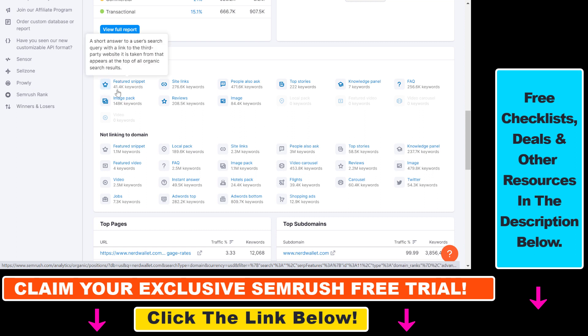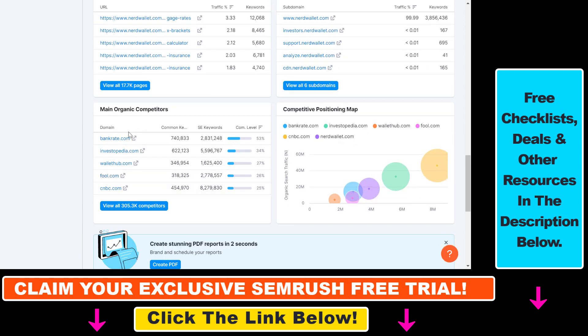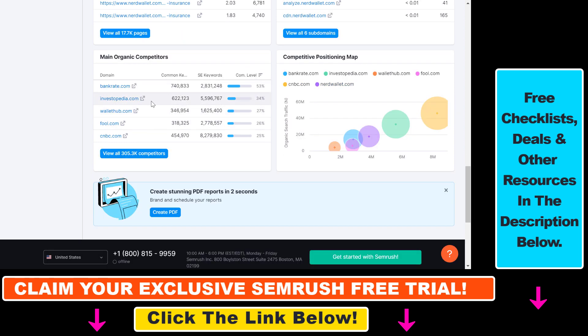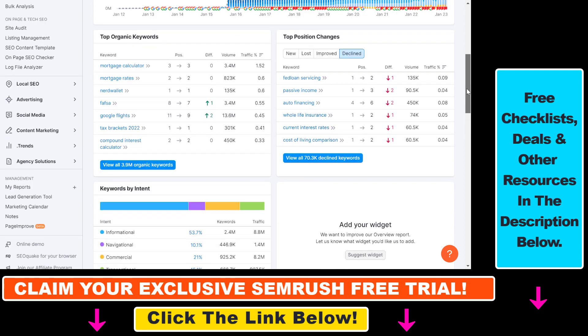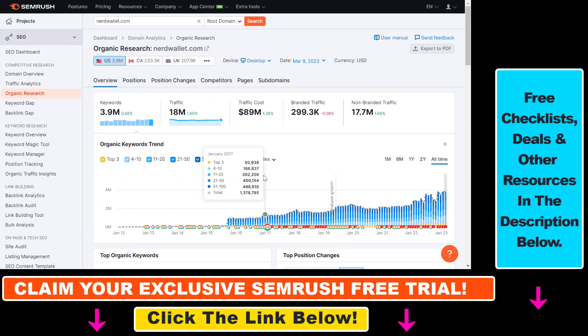You can also see what kind of featured snippets, site links, and people-also-ask queries they are ranking for. You can also get an overview of their top ranking pages which are getting the most organic SEO traffic, their main organic competitors, and you can use these links to analyze them in a similar way. You can also get a competitive positioning map here, so there are a lot of tools you can use to check out the organic SEO traffic of this website.